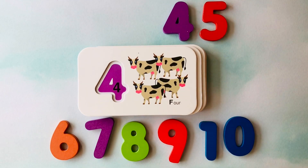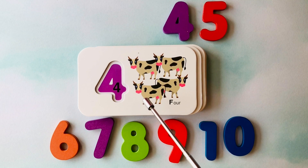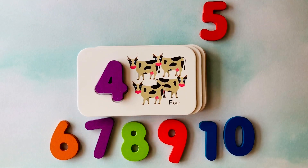How many cows do you see? I see one, two, three, four cows. This is the number four.